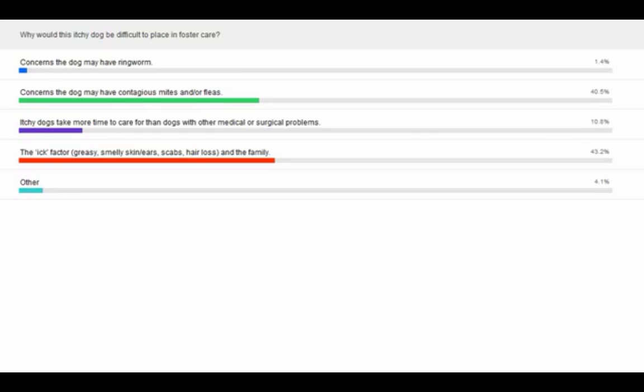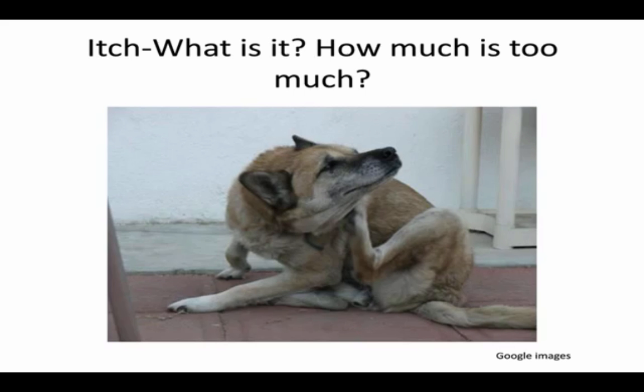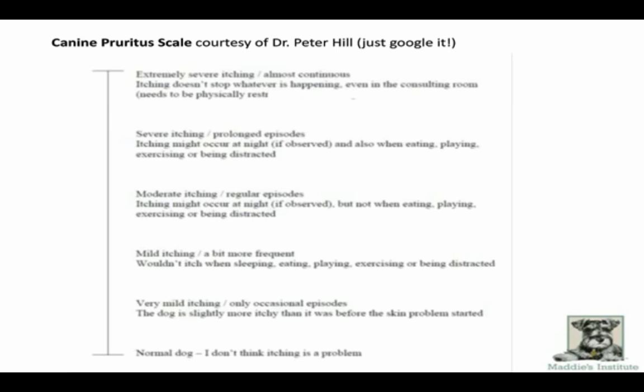Itch — what is it? Itch is a sensation, and the difference between itch and pain is just a degree of severity; it's transmitted by the same kind of neurons. Itch is defined as the desire to scratch something that is bothersome. All dogs itch, but the real question is how much is too much? And that is a very personal and interpretive question — everyone has a different tolerance for it.